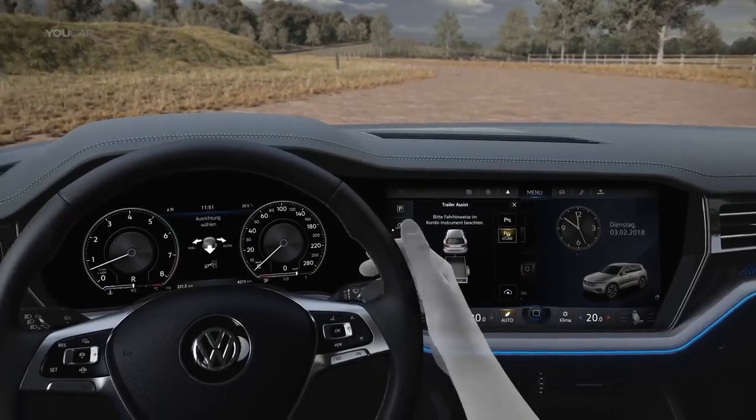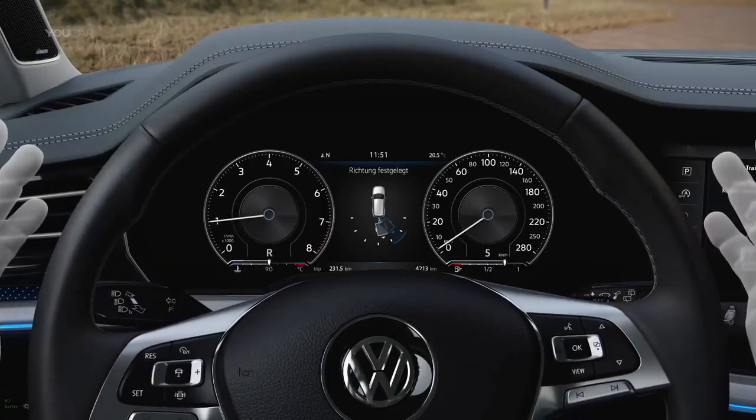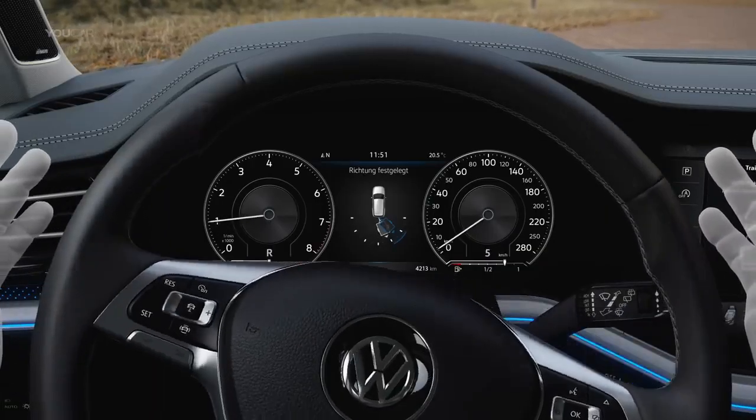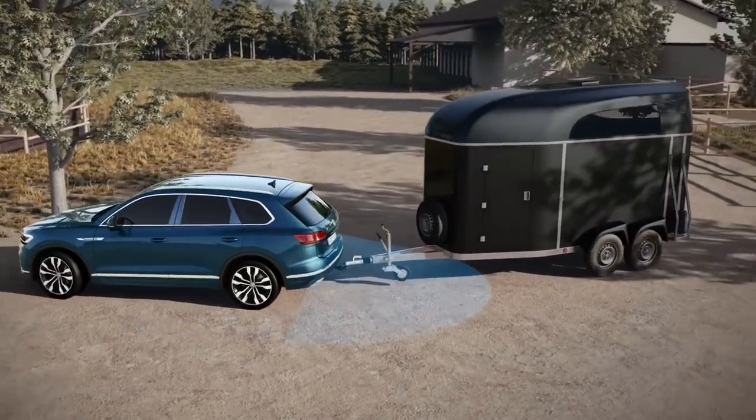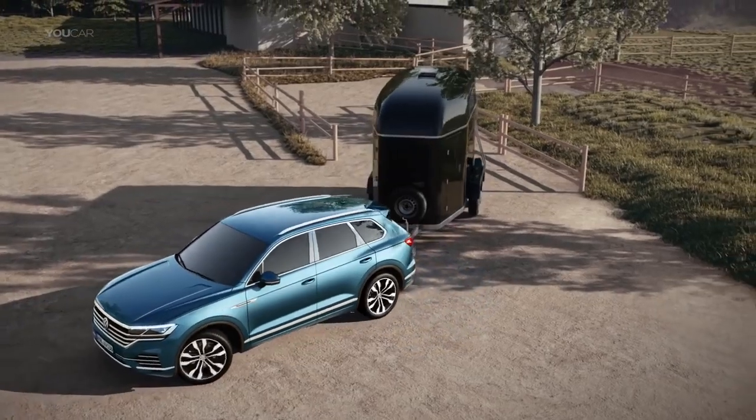Activate. Set direction. And off you go. Trailer Assist takes care of steering, while the driver handles the throttle, brake, and gears. The rear-view camera determines the tow bar's angle, so Trailer Assist knows where it has to steer.